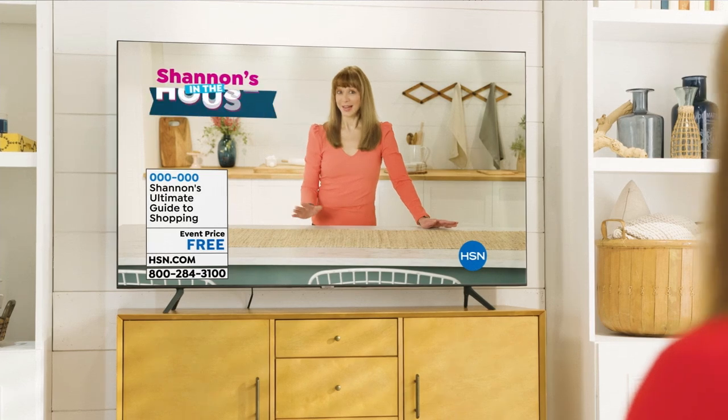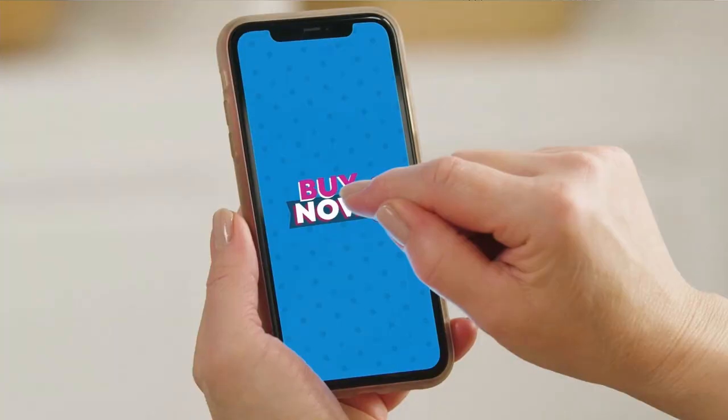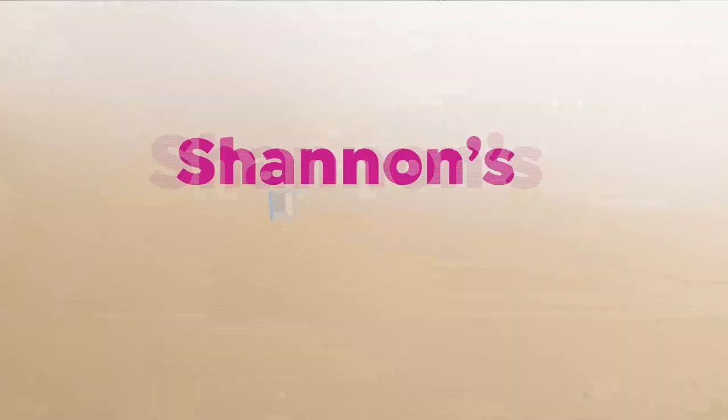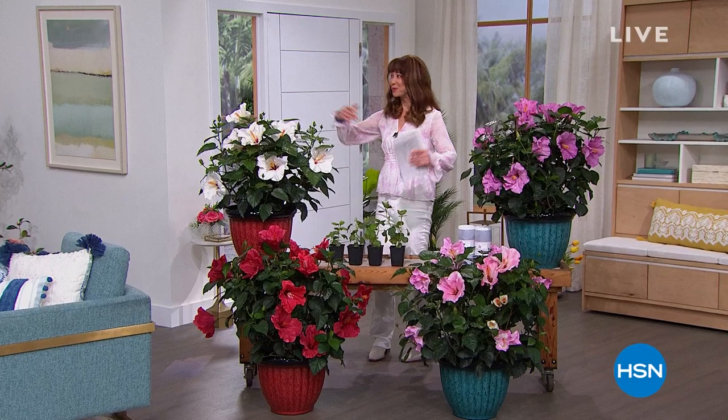So, believe it or not, this is your ultimate deal. That's good shopping! Well, happy Friday, happy Fri-yay. Spring has sprung, right? So good to have you in the house. I'm Shannon, and this is a little show we do every Friday at 7 o'clock.